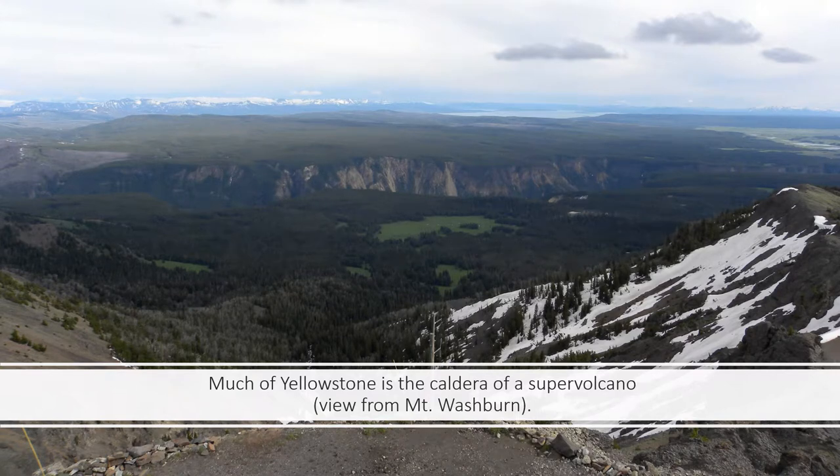Yellowstone National Park sits on top of a supervolcano. In fact, much of the park resides inside the calderas of past eruptions of the supervolcano. The caldera is the region of the earth's crust that collapses, filling in the void left behind when magma is released from the magma chamber during an eruption.